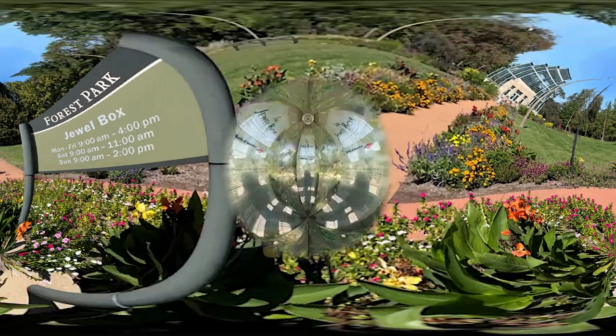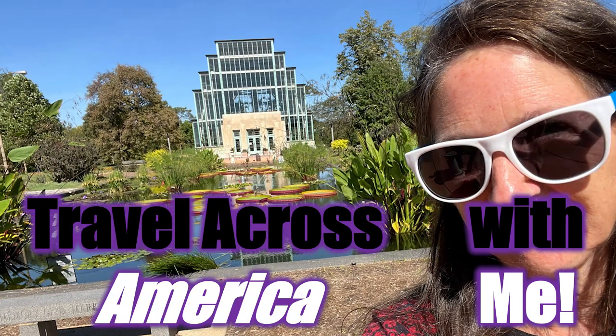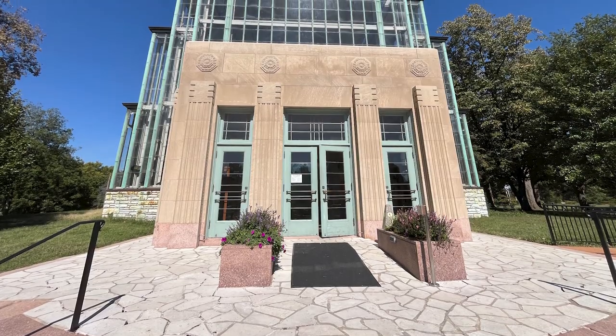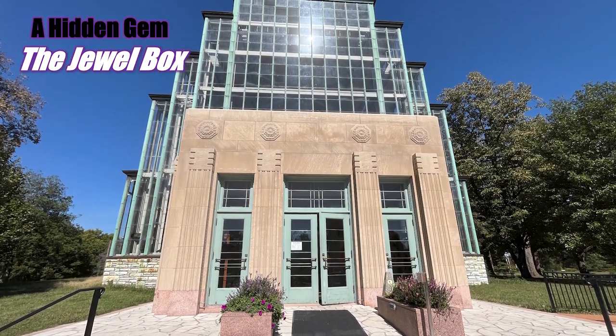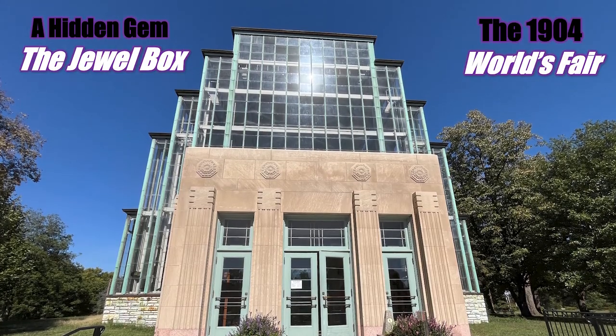St. Louis's hidden gem — it's in Forest Park, and it's called the Jewel Box. Travel across America with me. Wait till you see the lily palms! Although not a part of the 1904 World's Fair, also known as the Louisiana Purchase Exposition, Forest Park is filled with fabulous exhibits and buildings from the 1904 World's Fair.